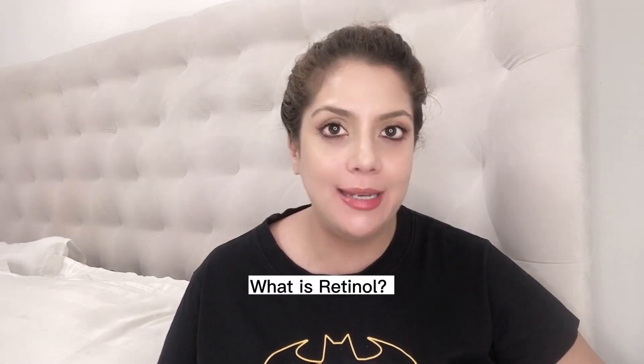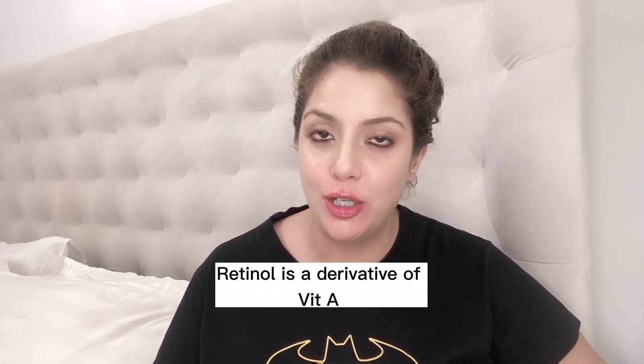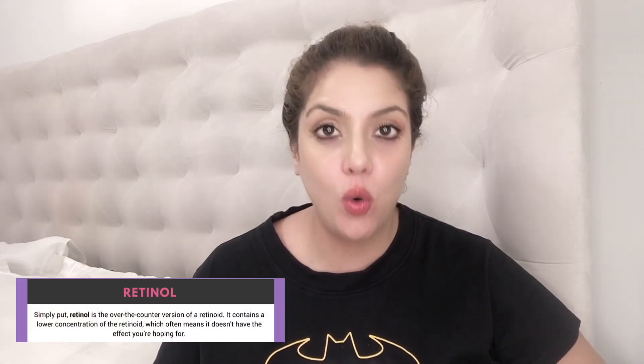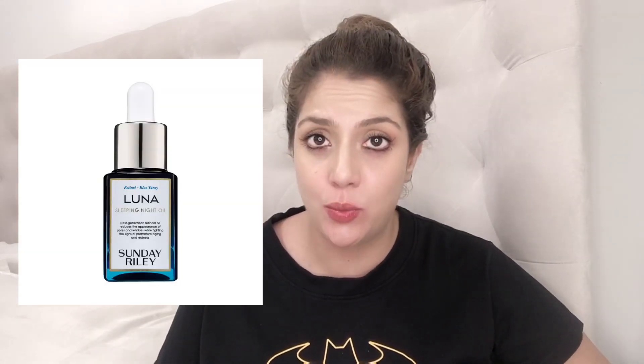What is retinol? Why is it called the magic anti-aging ingredient? It is a derivative of vitamin A, and it was initially used 50 years ago to treat acne. Over time, dermatologists discovered its anti-aging benefits because it boosts skin cell turnover. What we have in the market is broadly called retinol — these are over-the-counter forms available in creams, serums, and oils.